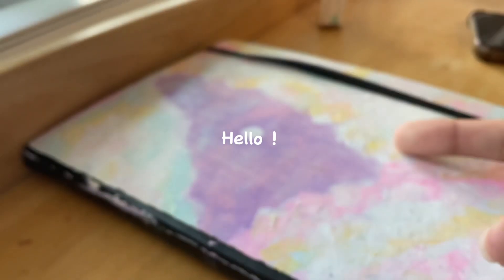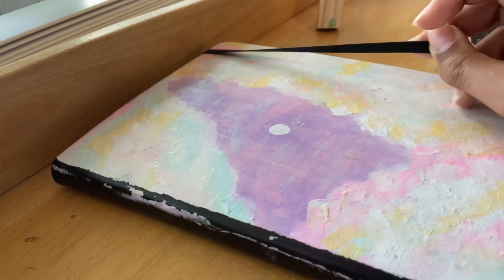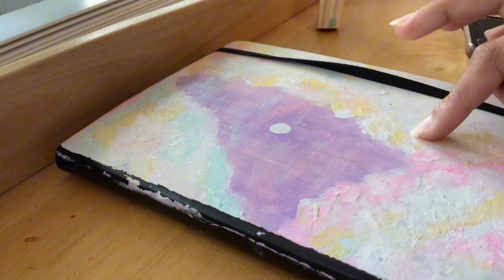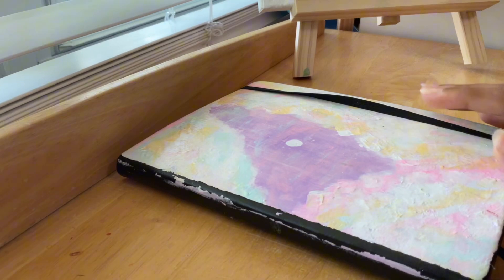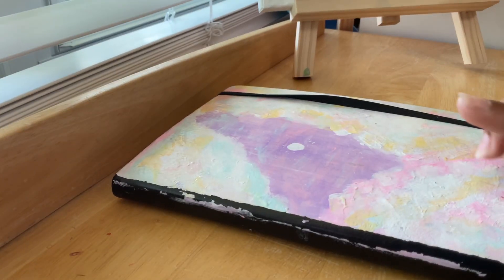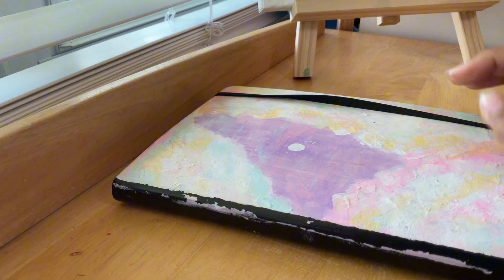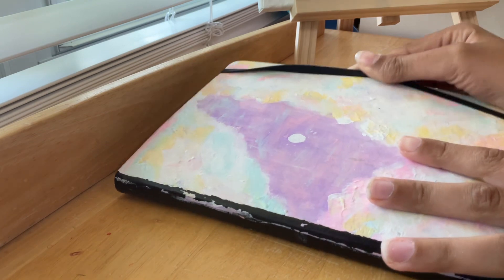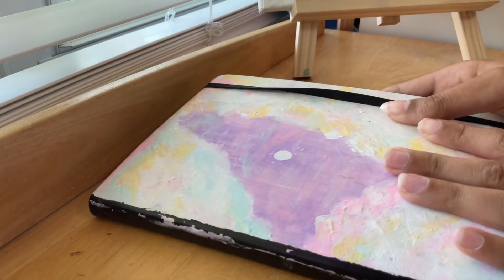Hello guys, welcome back to my channel. Today I'm going to be doing a sketchbook tour on my 11th sketchbook. I'm also eating freeze-dried sour Skittles, so that's why you hear crunching noises.